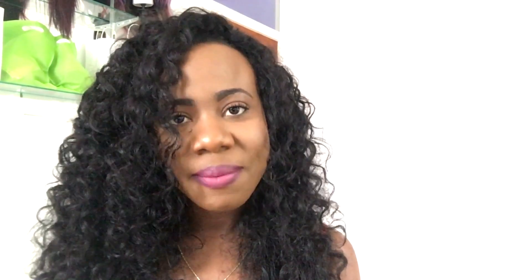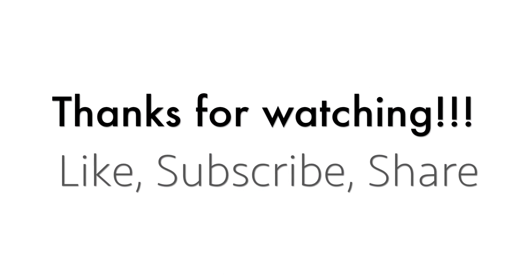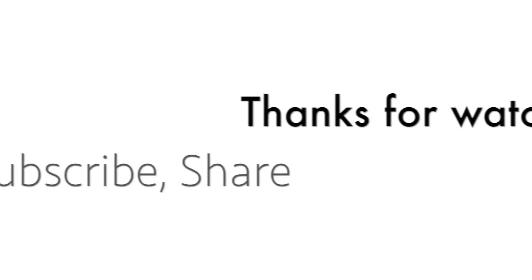Alright guys, thank you so very much for watching. If there are any questions or queries, I'll be more than happy to answer. Thank you.